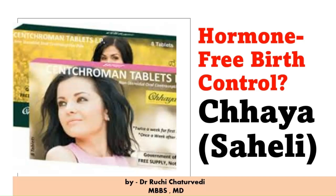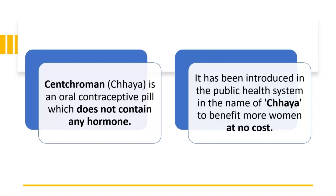Hello everyone. In today's video we will learn about Chhaya tablet, which is a hormone-free birth control method. Chhaya tablet contains centchroman and is an oral contraceptive pill which does not contain any hormone. The government of India is providing this Chhaya tablet free of cost under the National Family Welfare Program.